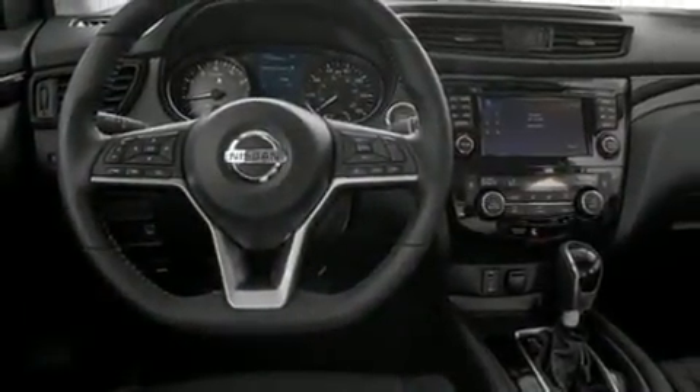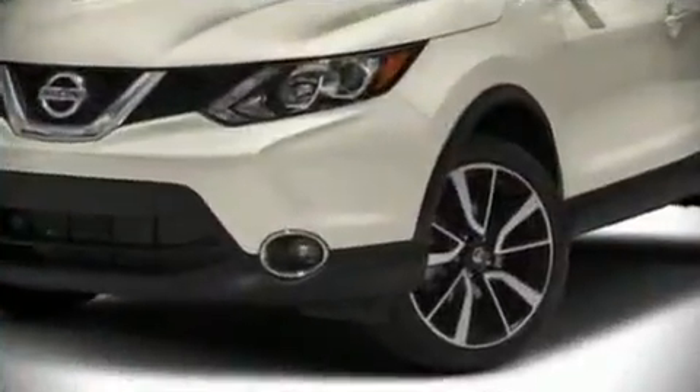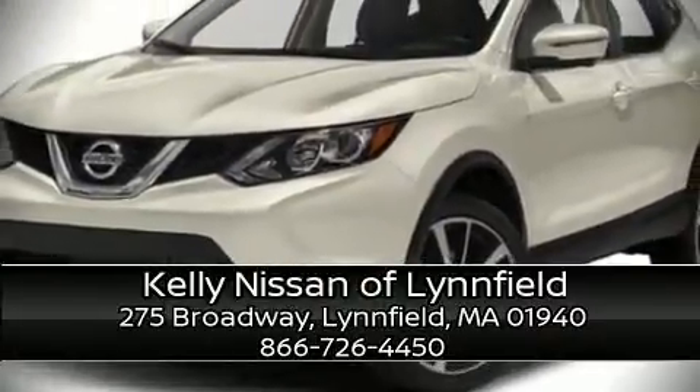All-wheel drive enhances stability in unpredictable circumstances. Our sales reps are extremely helpful and knowledgeable — stop by our dealership or give us a call for more information.